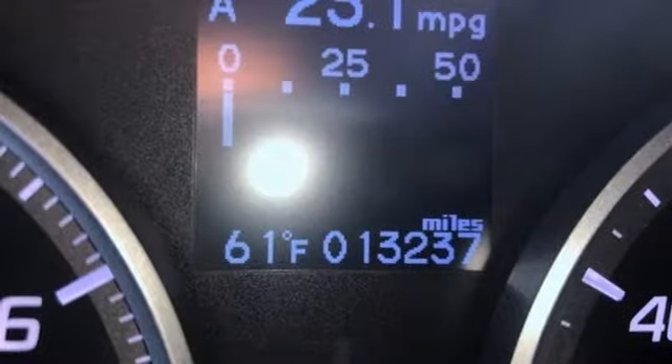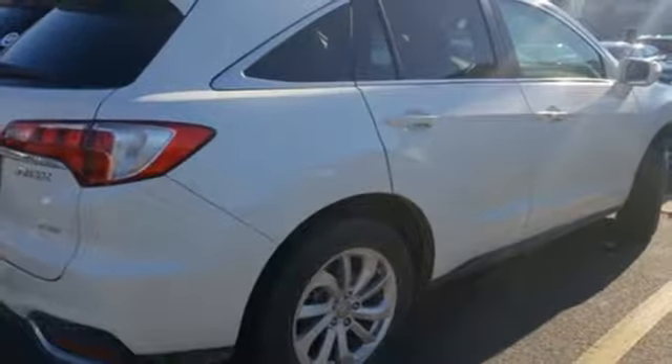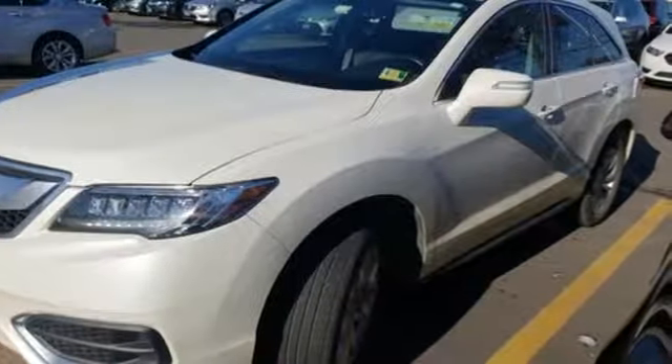Front heated sports seats, automatic transmission, express open and close sliding and tilting sunroof, gas pressurized shocks and V6 engine.